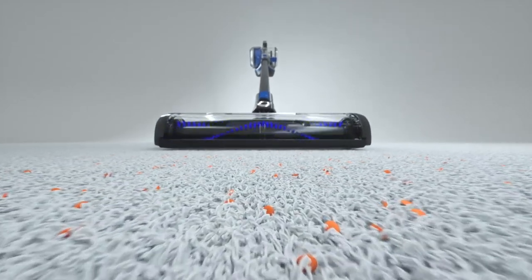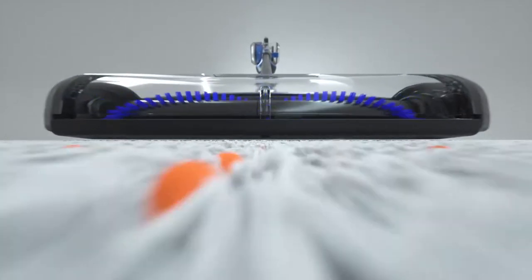The new VAX Blade Cordless with Direct Helix Technology giving you optimum cleaning performance. Its powerful floor head and motorised brush bar spins 4,000 times a minute to deliver powerful pickup.